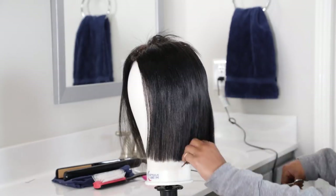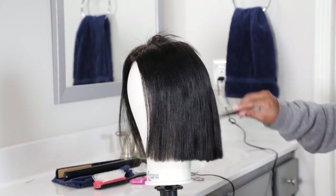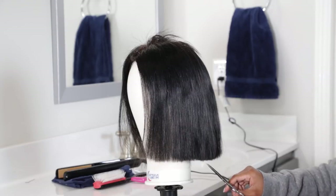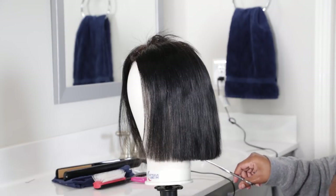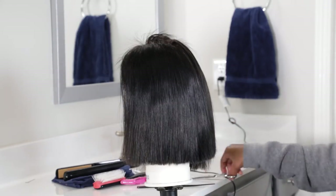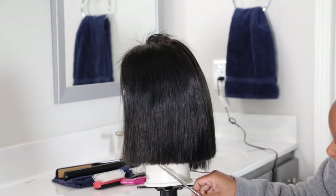I tried to layer the ends just a little bit so that when I curled it under, it wouldn't look too blunt but would look at least a tad bit layered. This part took a really long time because the wig was thick enough that I had to keep going over it with the scissors to get it as even as I could.